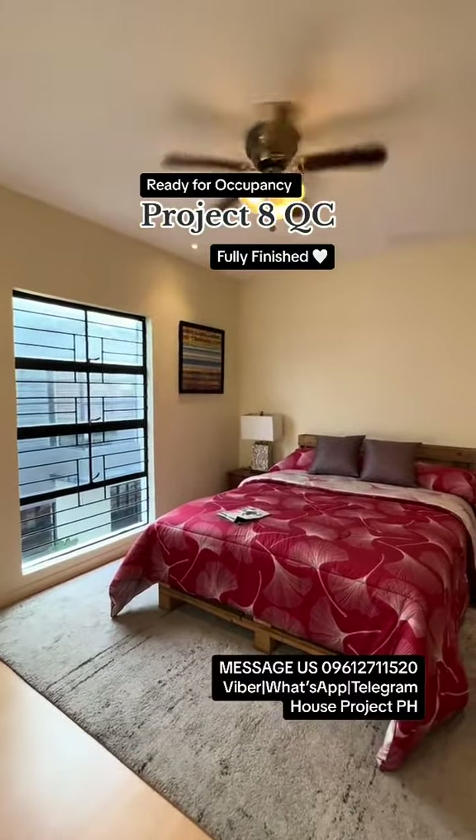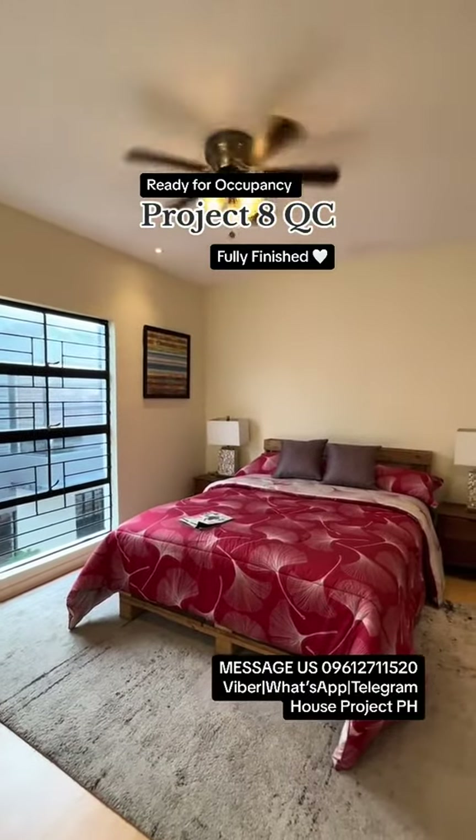If you have questions or clarifications, comment down below or message us through Viber, WhatsApp, or Telegram. Once again, this is June Carlo, your property consultant, helping you find your home.